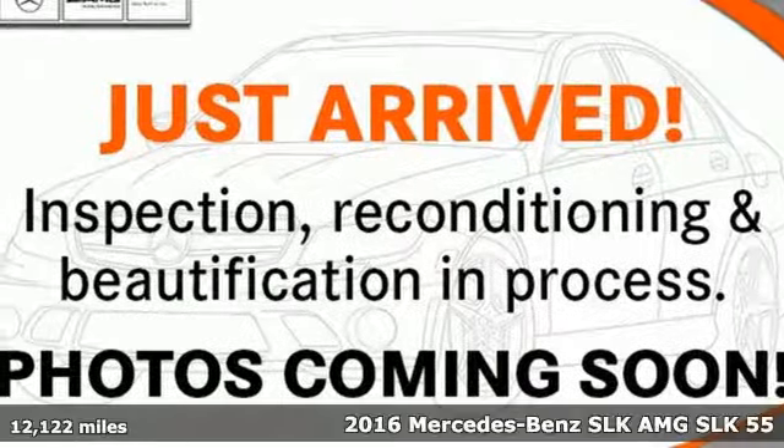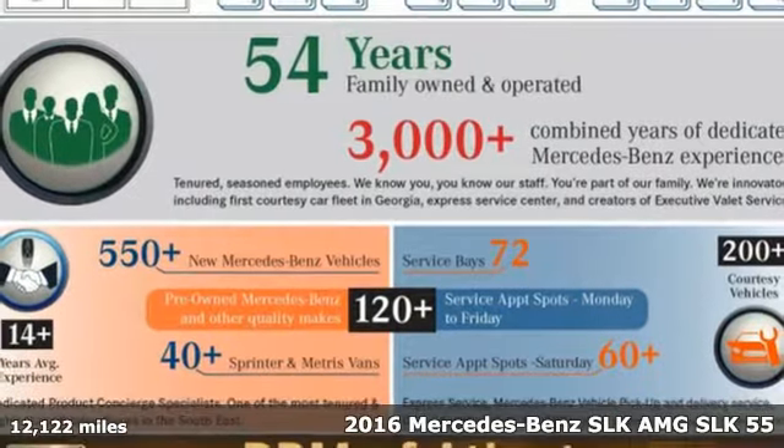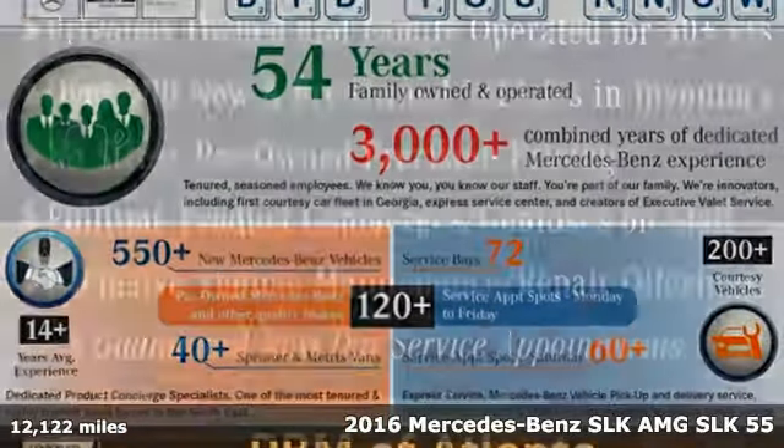Here's a certified 2016 Mercedes-Benz SLK. Mercedes-Benz, an elevation of innovation.